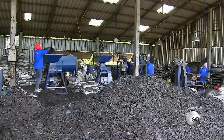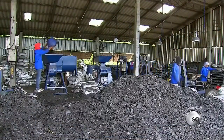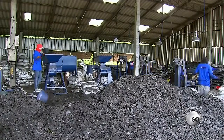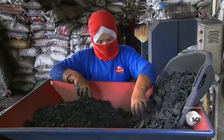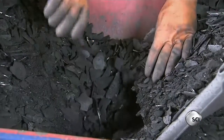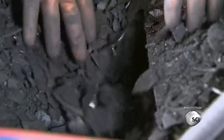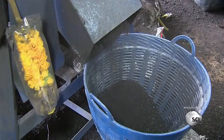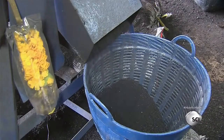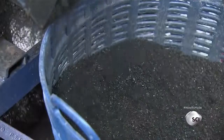Workers load the charcoal pieces into grinders. This is dirty work, so they protect their faces with scarves and their hands with gloves. Inside the grinding machines, rollers pulverize the charcoal, reducing it to a fine powder that flows into bins below.